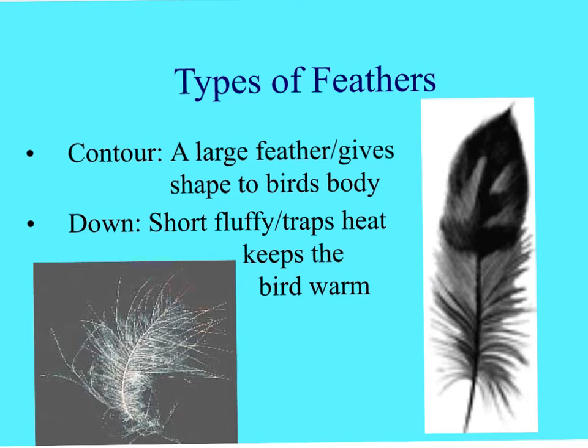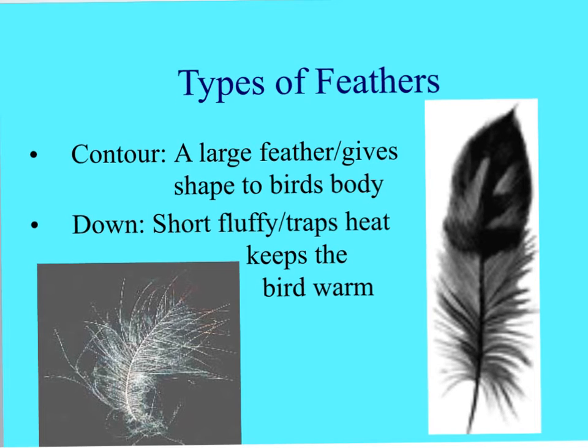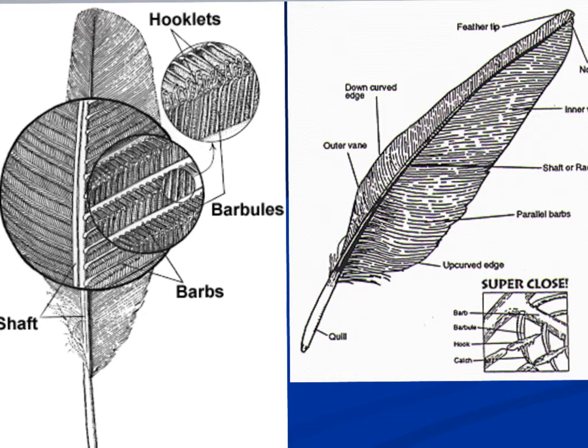I mentioned the two types of feathers - the contour and the down feathers. Here we have a photograph showing down feathers on the left and contour feathers on the right. Contour feathers give the bird its shape and help it for flight. Down feathers are the more fluffy feathers found underneath the contour feathers; they trap heat and help the body maintain its temperature. You can also identify a bird based on its feather.